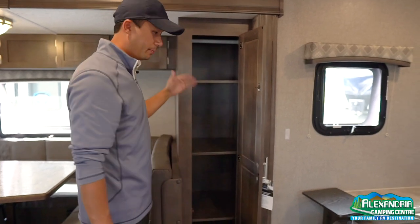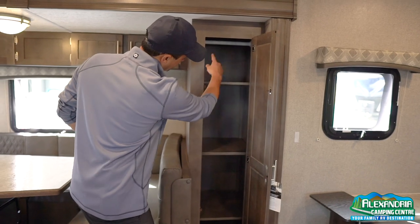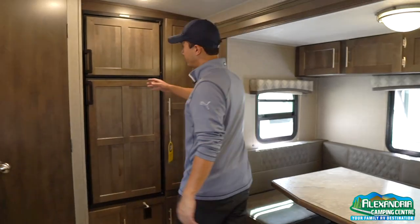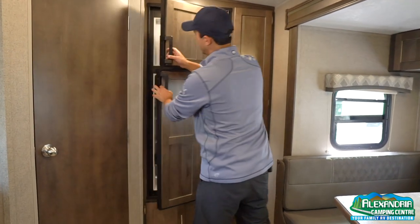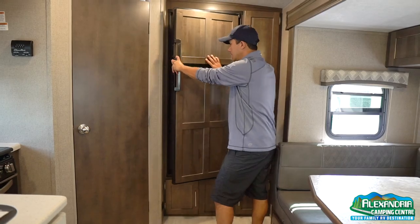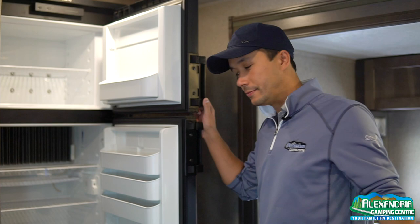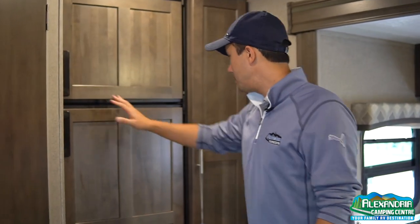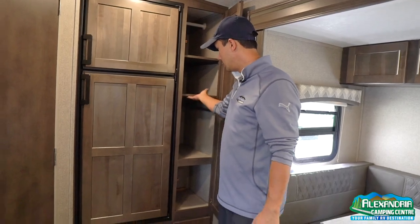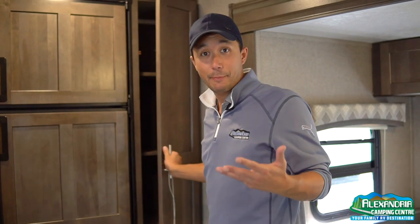There's a convertible setup where you can remove the shelves and use a built-in rod to hang jackets. The big Dometic fridge has wood inserts that match the cabinetry — it's a gas-electric unit with tons of storage for food. Next to it is a big pantry, also adjustable, with the same convertible hanging option.